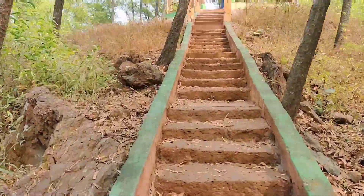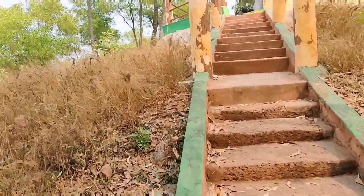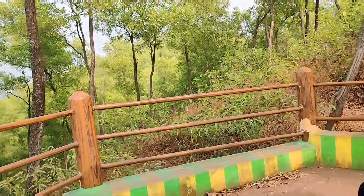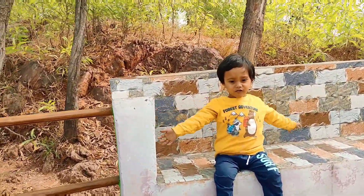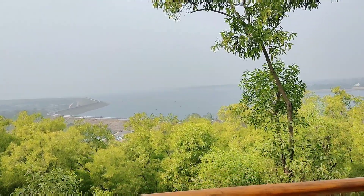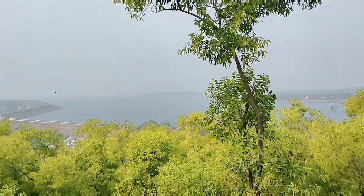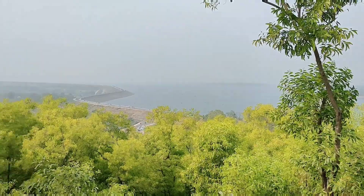I'm going up to the hilltop where there is a nice sitting arrangement with umbrellas. A child is playing here and really enjoying it. You will get a magnificent view of Mukutmanipur Dam from here — it looks so beautiful. I stayed there for a while to enjoy this view.